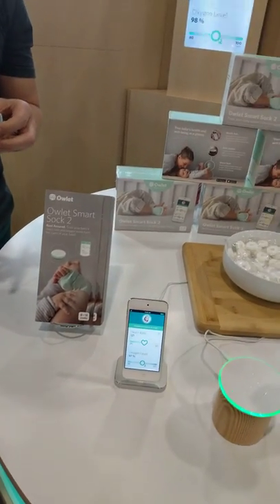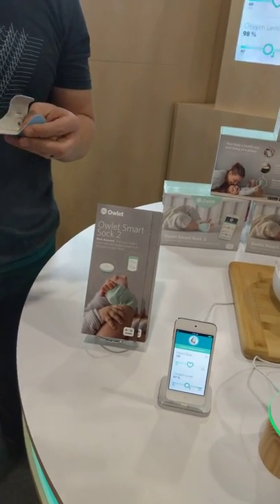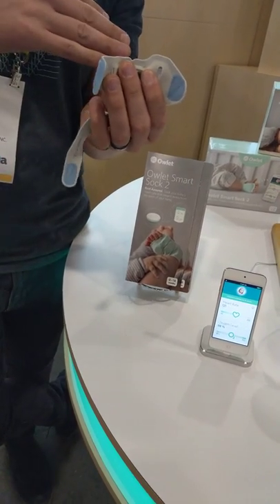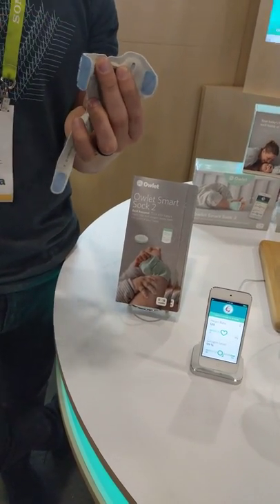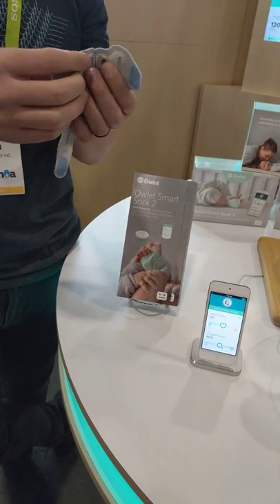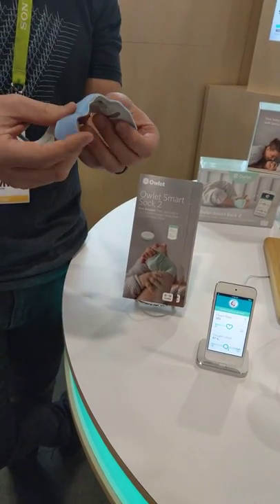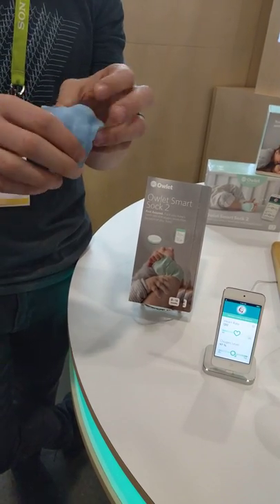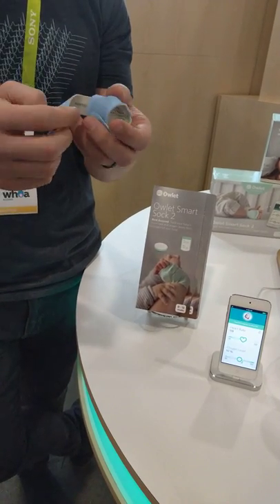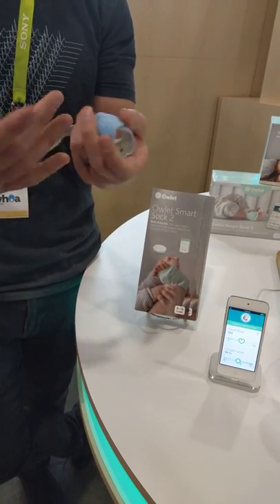Any problems with having that on for too long on a child, especially where it's sensing? Because in hospitals, if you keep it too long it burns. So this is less intense than the hospital — it's not hospital grade, but it's plus or minus 2% as accurate as a hospital one, and it emits way less. The adhesives used in hospitals also cause that burning. We designed it so that if there's skin irritation, mom and dad can alternate the feet. Fewer than 1% of our customers experience any sort of skin irritation.